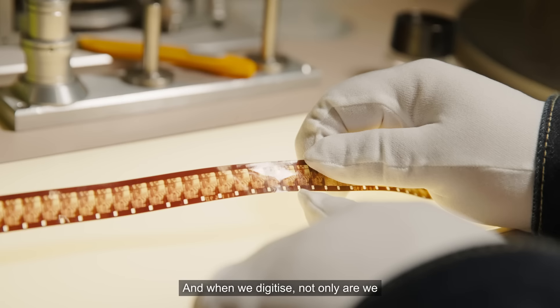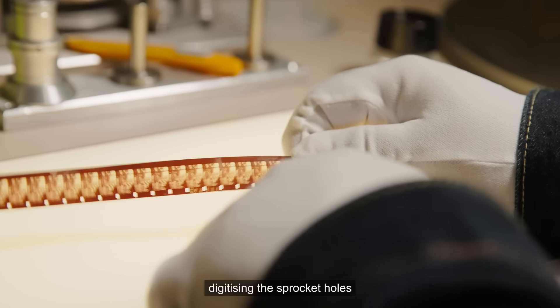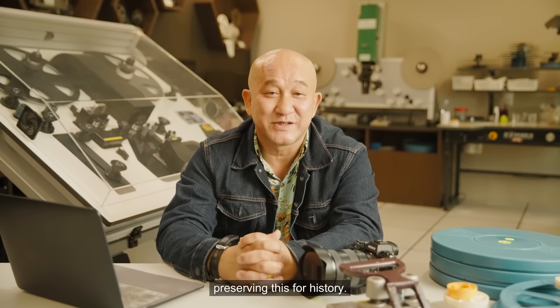When we digitize, not only are we digitizing the picture — we are also digitizing the sprocket holes as well as the audio tracks. We are basically preserving this for history.